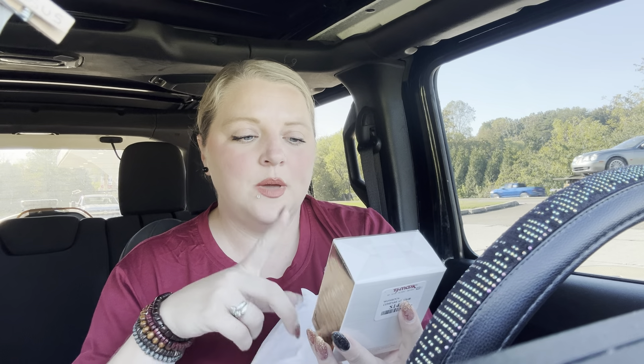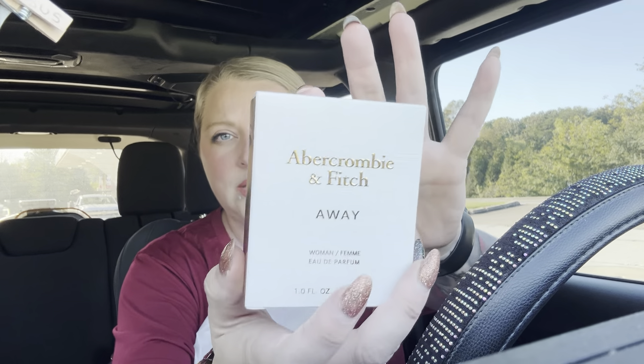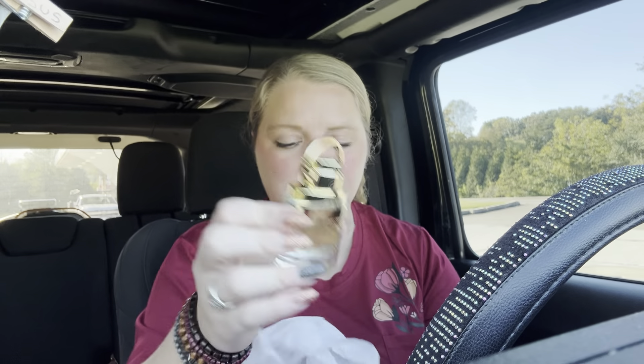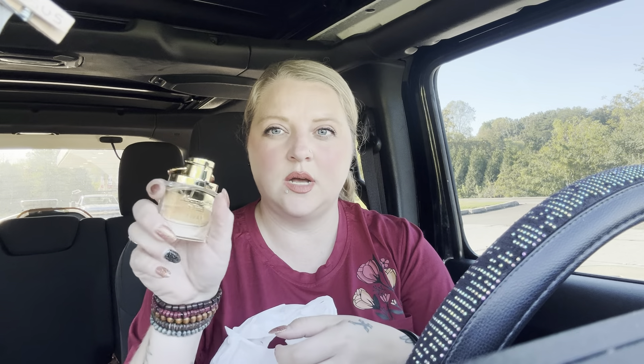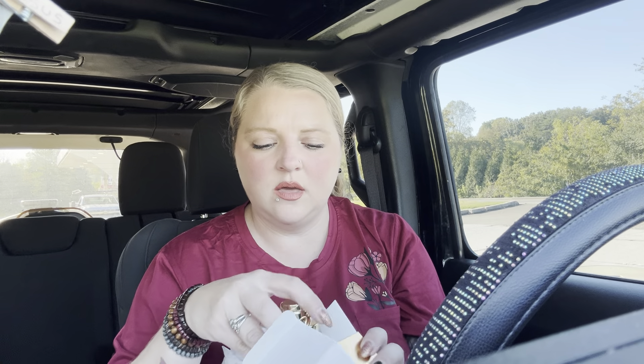I can still smell this — there was a little sample out that you could spray. It's Abercrombie & Fitch Away and it was $14.99. It smells absolutely amazing. Here's what the little perfume bottle looks like — it is simply gorgeous. It's very soft and classy, a very sophisticated smell to it. Very nice.